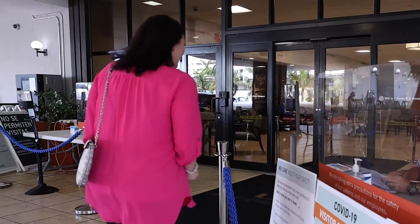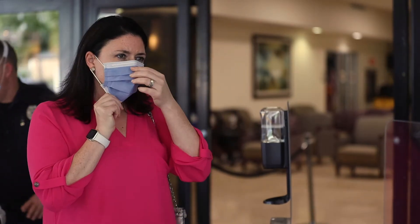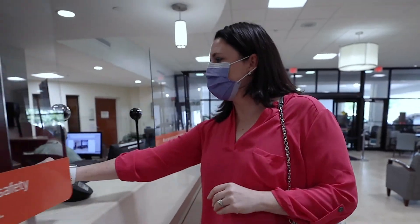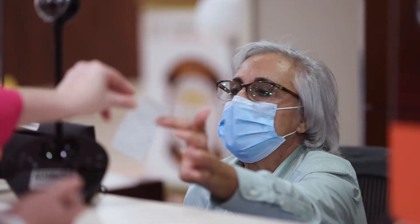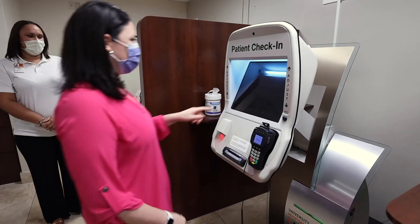The screening is easy and takes less than a minute. We will ask you to sanitize your hands and provide you with a mask. Upon entry to our facilities, a visitor's badge will be provided and one of our patient access team members will assist you in checking in for your appointment at the kiosk.